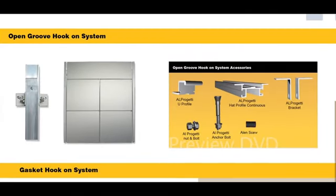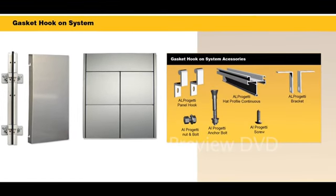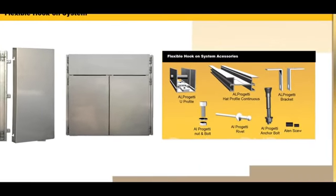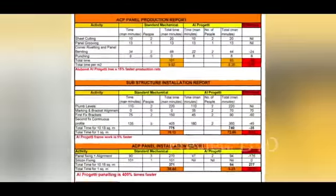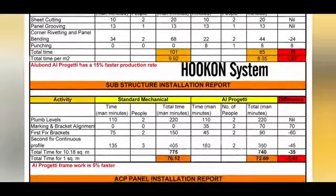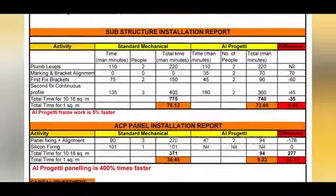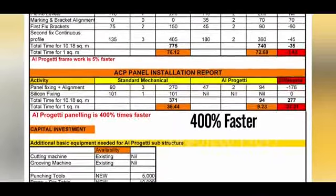Alubon's substructure system is fully warranted and ensures an energy-saving, deformation-free facade. Various options for interior and exterior facade applications are available in ready stock. A real-time motion study for installation of ACP facade using Alubon's hook-on system proved it can install panels 400% faster than a standard mechanical system.